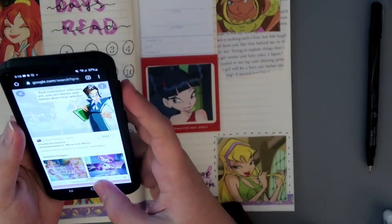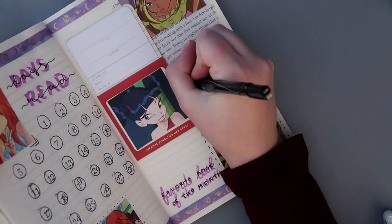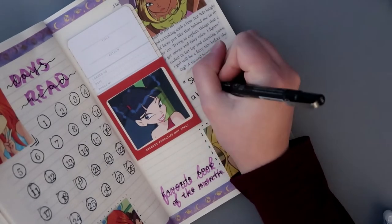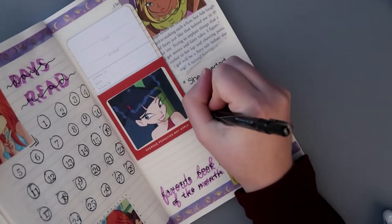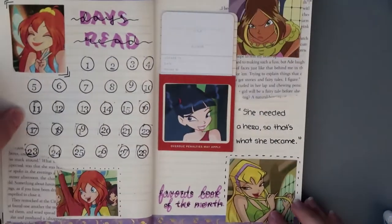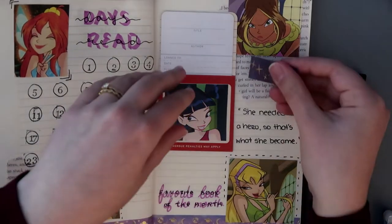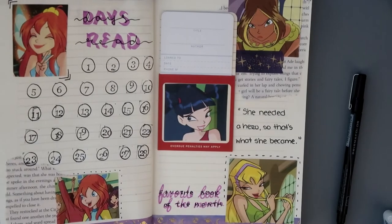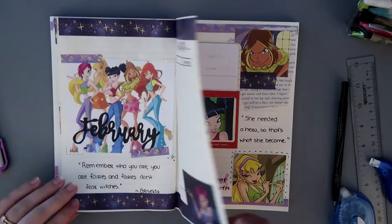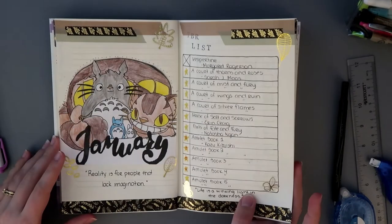Here I am looking for more quotes because quotes are amazing. I like this one a lot: 'She needed a hero, so that's what she became.' I love this quote because you can be your own hero.